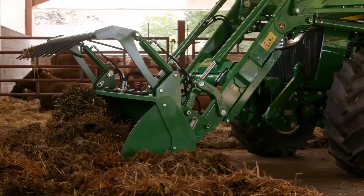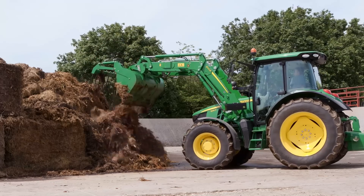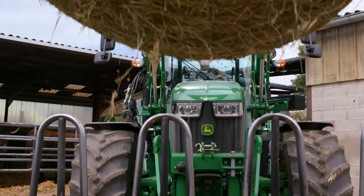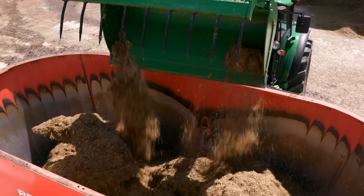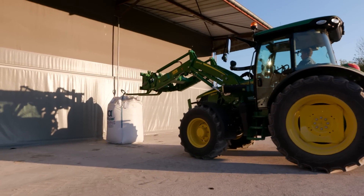Front loader tasks are a daily job for livestock customers. The new 5R in combination with the new 543R, the compact premium loader from John Deere, gives you the visibility, compactness, manoeuvrability and ease of use you need for your front loader work.